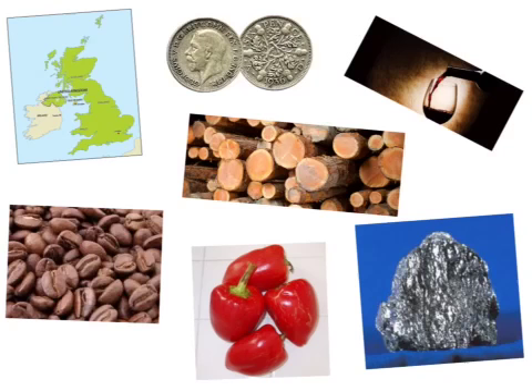The Act also listed more foreign goods to be taxed, including sugar, certain wines, coffee, pimento, cambric, and printed calico, and further regulated the export of lumber and iron.